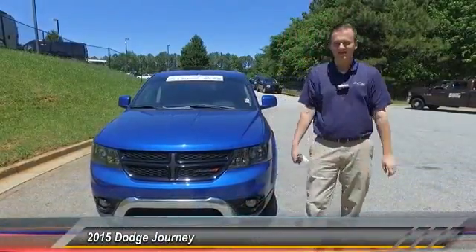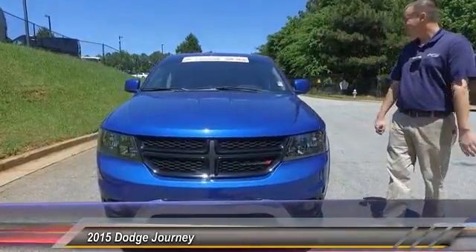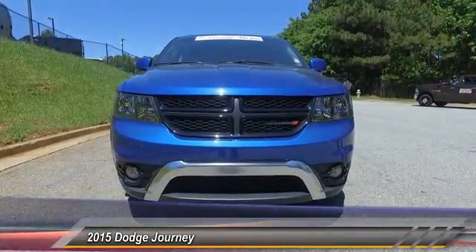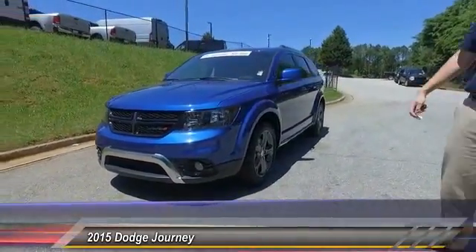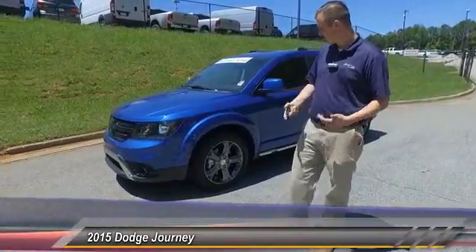Hey there internet world, Bennett coming to you live from Hayes Chrysler Dodge in Lawrenceville again. Today we got this 2015 Dodge Journey Crossroad Plus. Now this Journey is definitely your souped-up version — not only does it have the Pentastar 3.6 liter six-cylinder motor in it, as opposed to the four-cylinder.